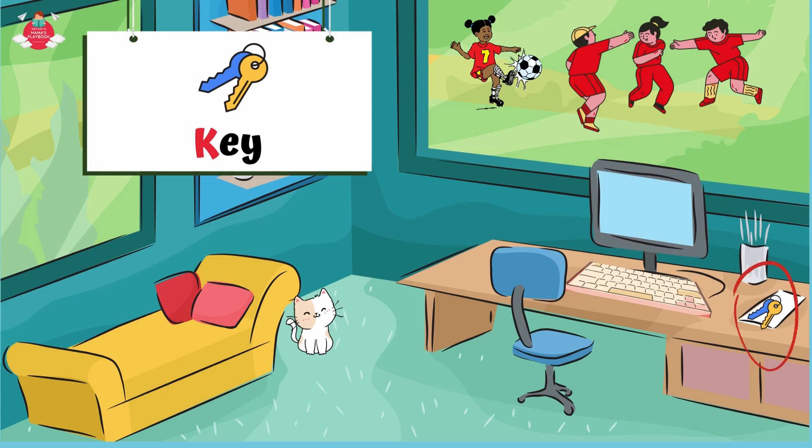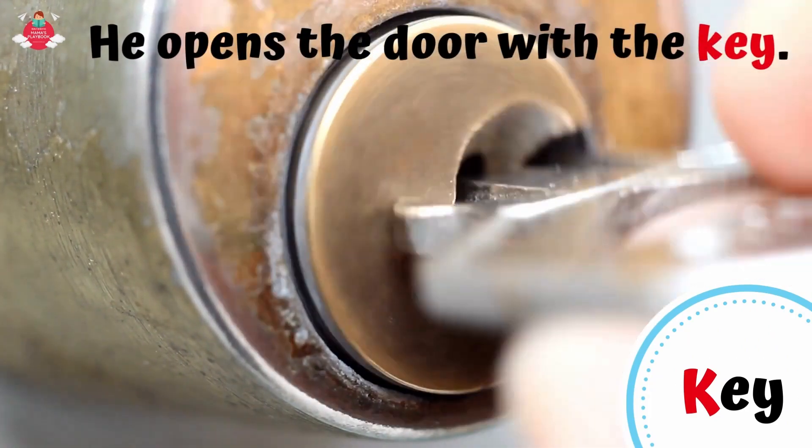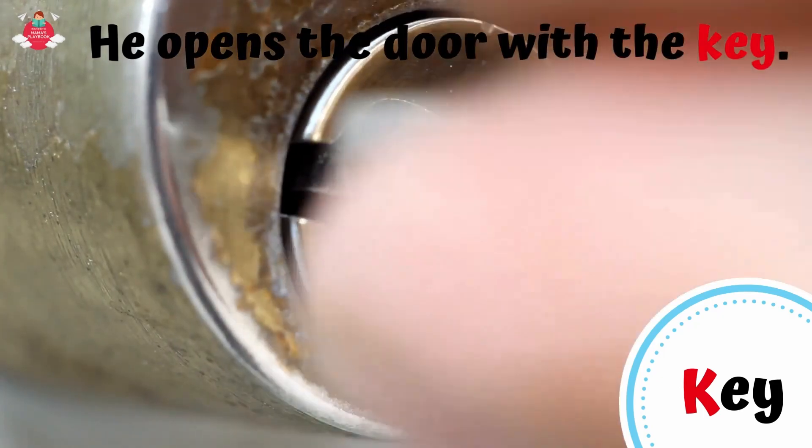What else starts with letter K? Can you see the keys on the table? K for key. A key is a metal object cut in a special way to open or close locks. He opens the door with the key.